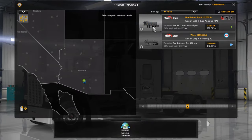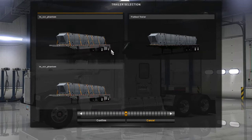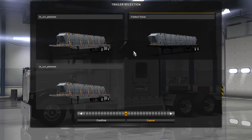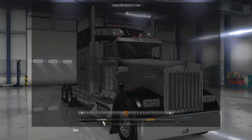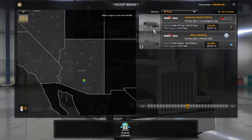And there we go, that's gonna give me options. I can either go with the default trailer — we'll just go ahead and go with that — and that is going to Los Angeles, so that'd be a nice little run for us.